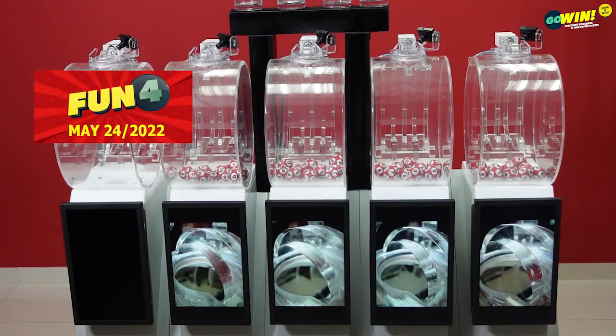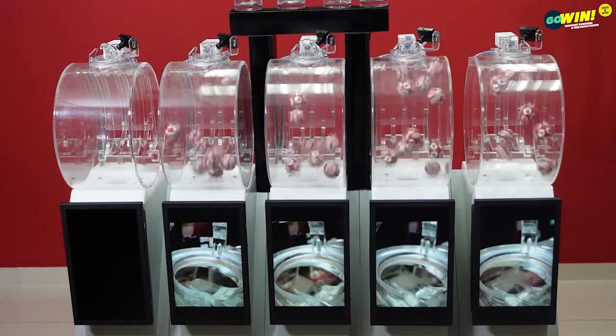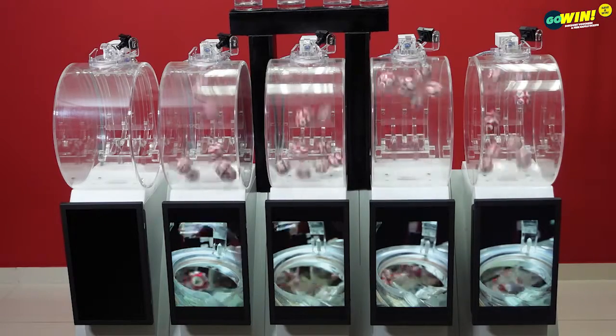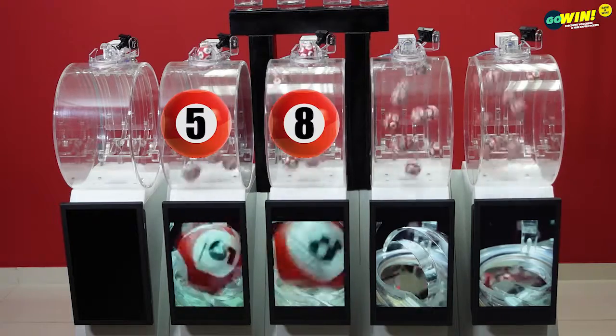Starting our first draw with Fun 4. Pick 4 numbers from 0 to 9, then select your option: straight, rumble, or chance. You win if one or more of your numbers match the results from right to left.